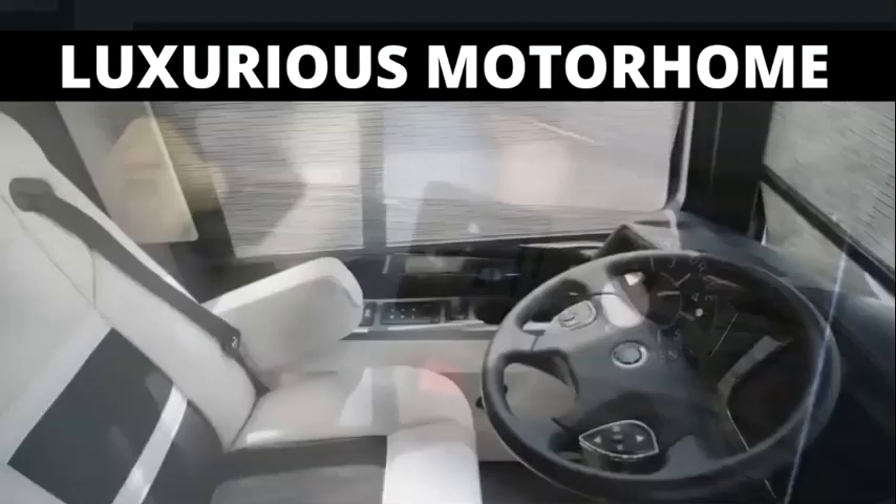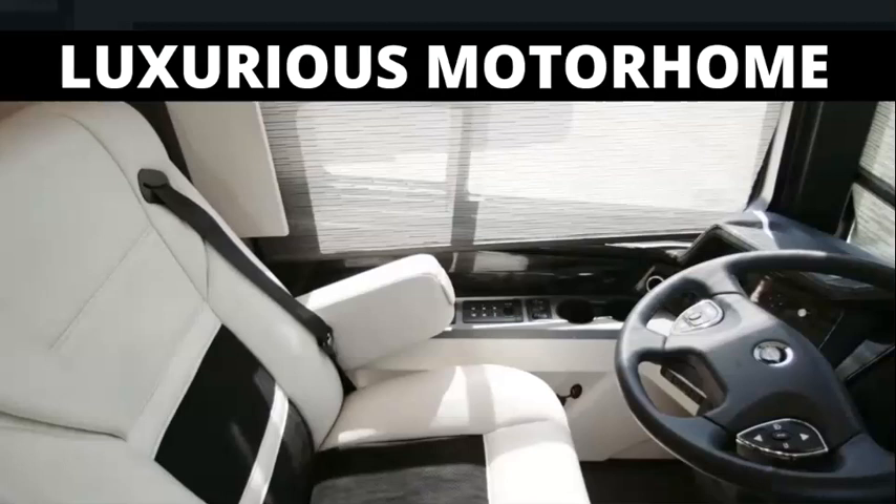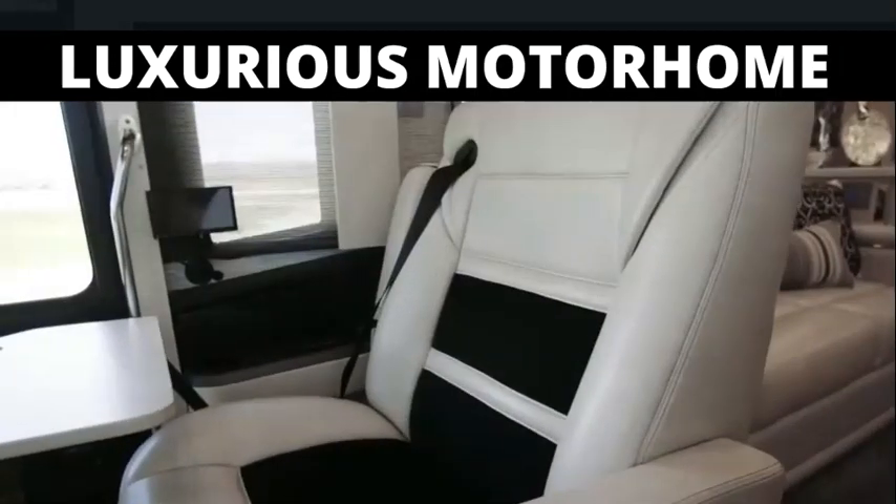Seats include both heated and cooled power-adjustable captain seats with an optional massage feature, and a queen-size passenger seat with footrest, workstation, and touchscreen navigation.